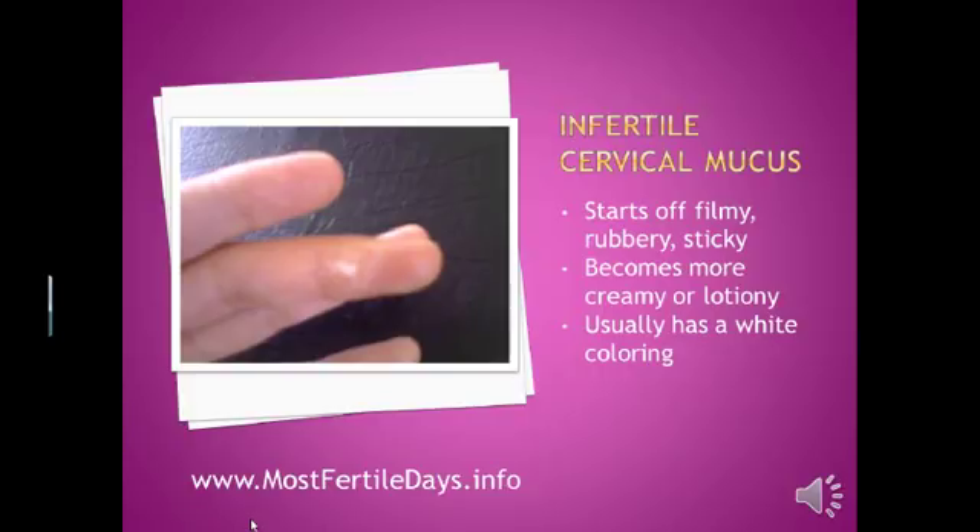I'd like to take a moment to show you what infertile cervical mucus looks like. You will see this infertile mucus during most of the month. After your period, you might have a few dry days where you're not producing any mucus, but within a few days you will start to produce infertile cervical mucus. This mucus may start off with a filmy consistency, or it might even be so dry that it's rubbery or sticky. Eventually, it becomes more wet and takes on a creamy, lotiony, or milky consistency.